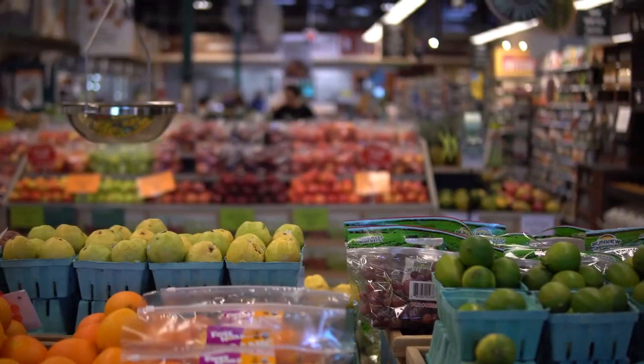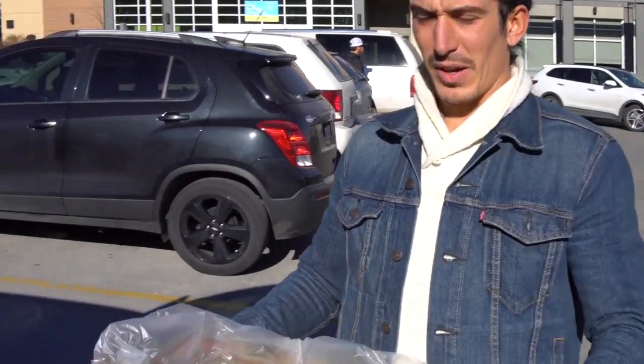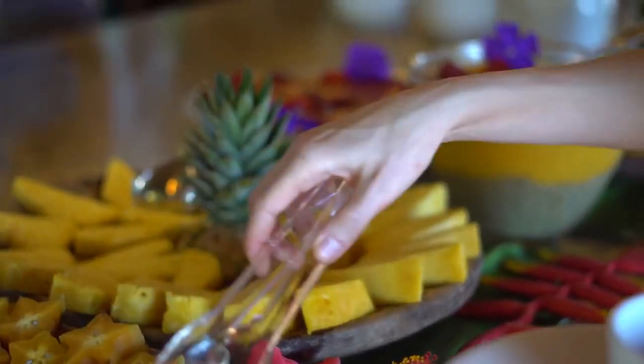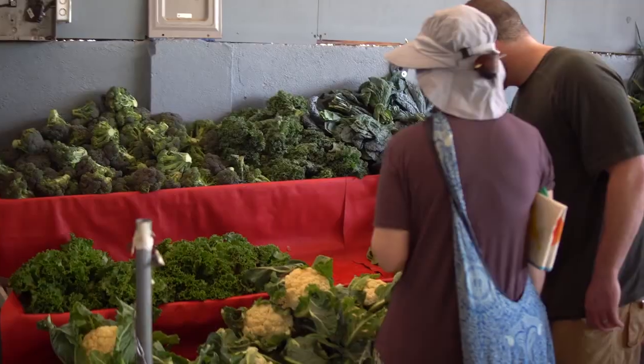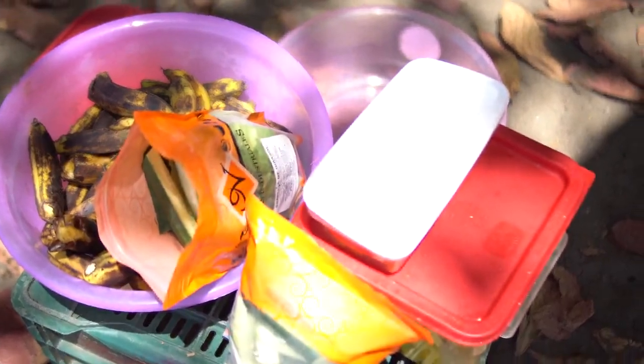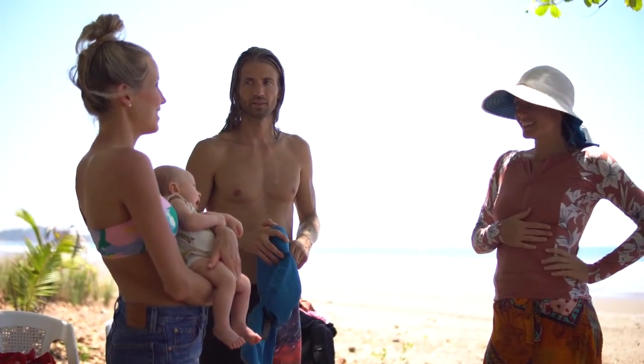We're going to share three quick and easy vegan meals that you guys are going to love. They're flavor packed and they're easy on the wallet. Erin and I haven't always shopped on a budget. You guys have seen our vegan food haul videos and you're probably wondering how much money do they spend.